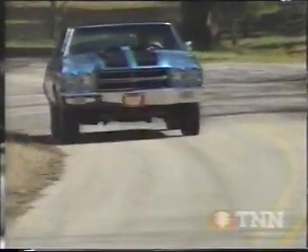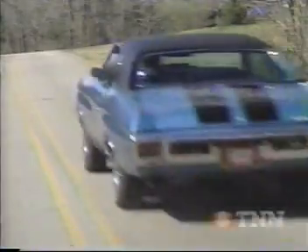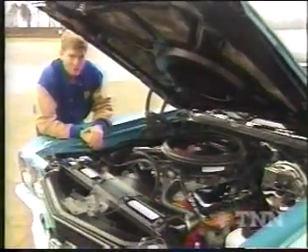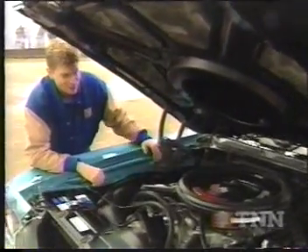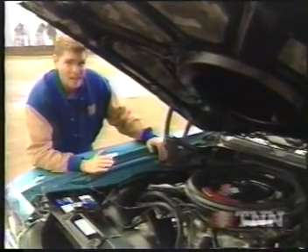All for the price that makes muscle car fanatics shed a tear today. Back then, would you have paid an extra $263? If you knew enough to order the 450 horsepower LS6 version of a Chevelle, you knew you were in for one fiery ride, because Chevelles tested with the LS6 had run the quarter mile in just less than 13 and a half seconds.